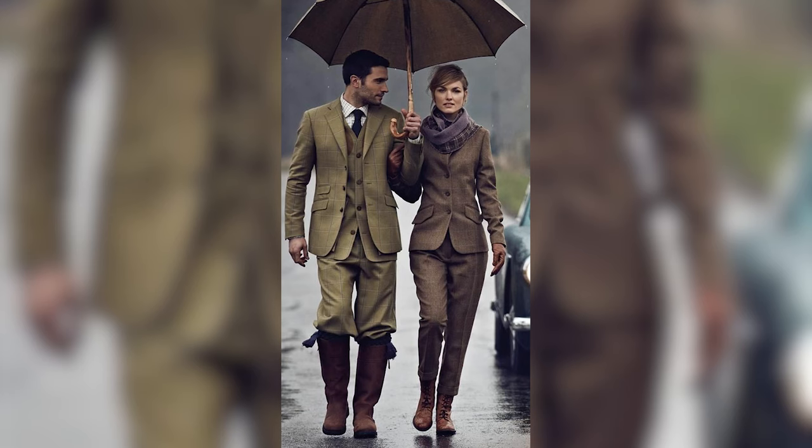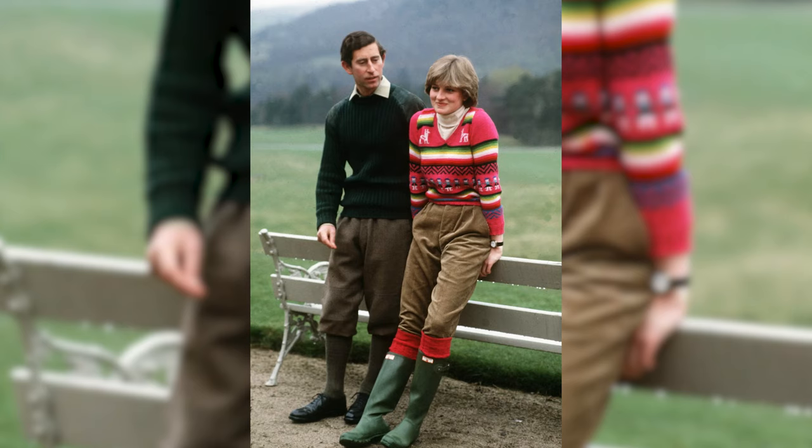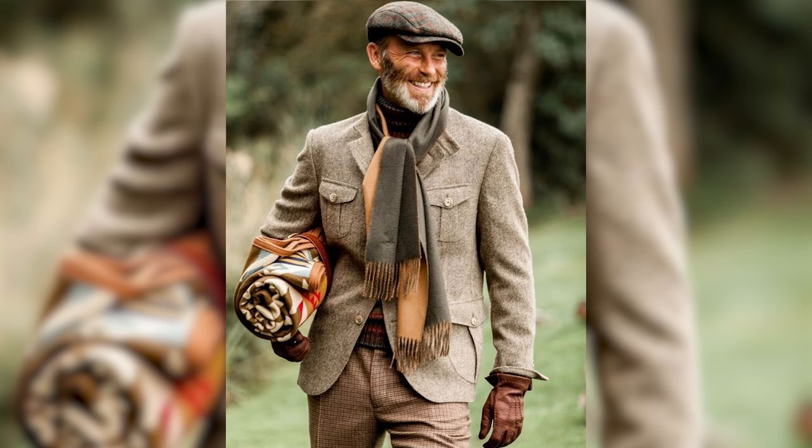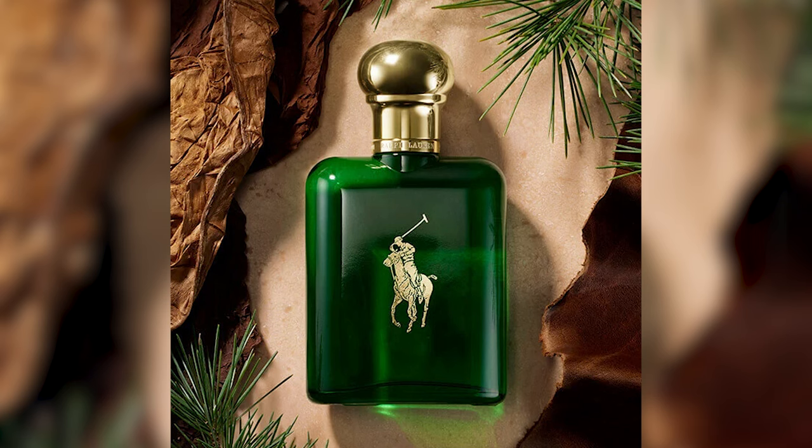A waxed jacket will look really good with a sweater underneath and a pair of dark jeans or corduroy pants. If you're in the UK you'll definitely want to wear a pair of Wellington boots — very practical for walking through the mud. If you're wearing the countryside look just for the aesthetic, go with something like a lace-up boot; I really love the brogued boots as worn by James Bond in Skyfall, where he's channeling the British old money look. I would also consider adding accessories like a flat cap and a scarf. For fragrance, go with something rugged and masculine like Creed Green Irish Tweed or the Green Polo by Ralph Lauren.